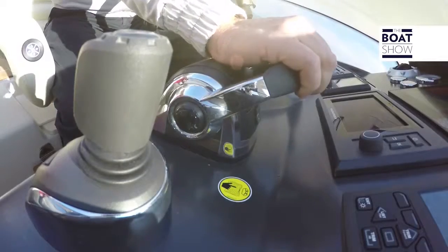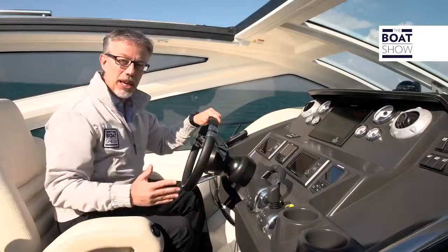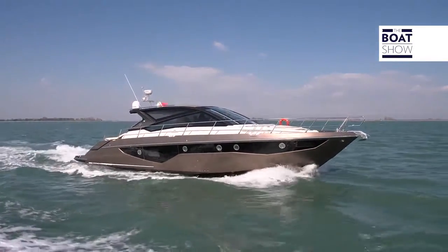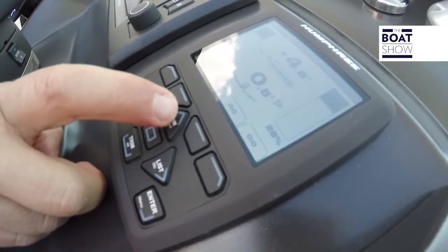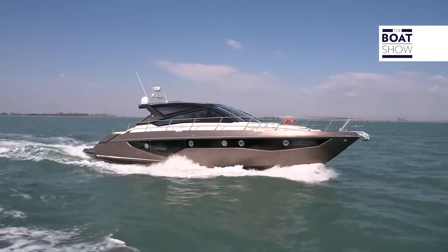All this because when we give gas, bring the boat into planing, and then sail, we want to make sure it has the correct trim. Now, for example, we are in the most critical phase of navigation, the entrance into planing. I lowered a bit the interceptors, and the angle of incidence is correct.